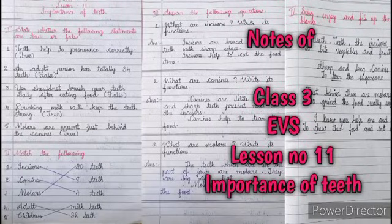Hello everyone. In this video I have the notes of EVS class 3, lesson number 11: Importance of Teeth.